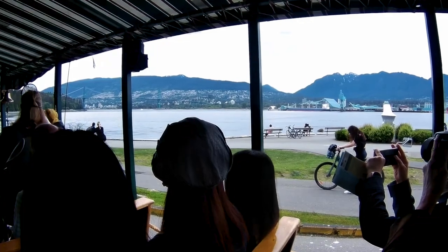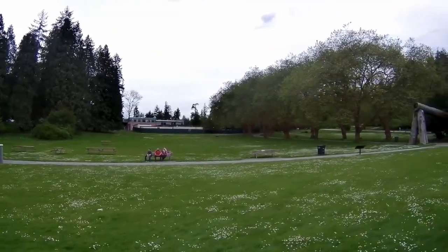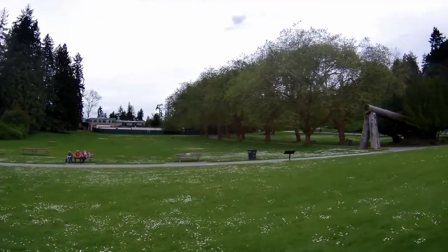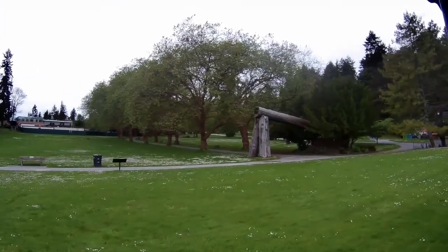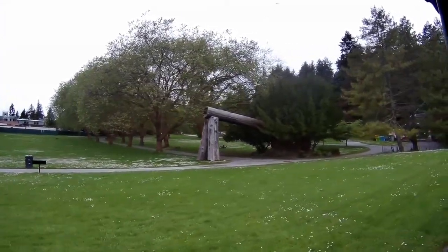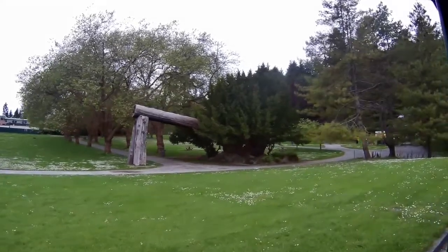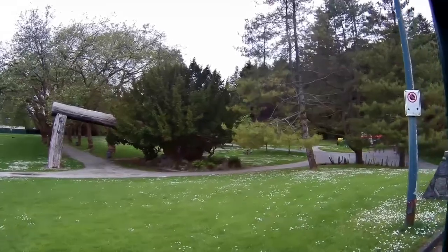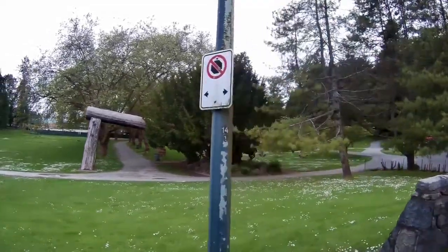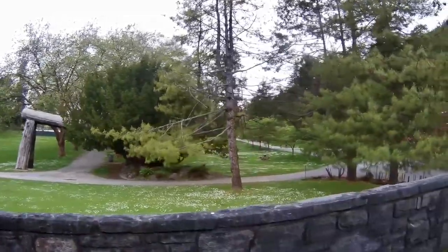You can see Lionsgate Bridge on the left side — that was partially funded by the Guinness family in the 1930s. This structure coming into view is called Lumberman's Arch. It was originally created like a building, then it decayed and was replaced with this version. It was built to honor the son of Queen Victoria on a visit.